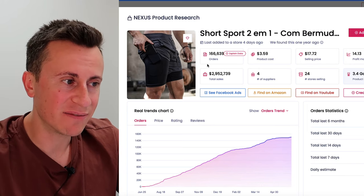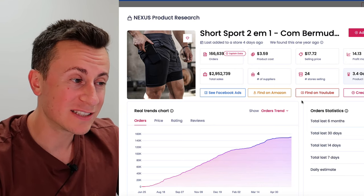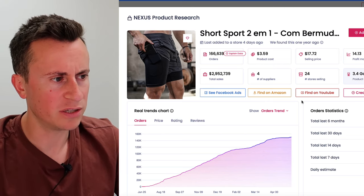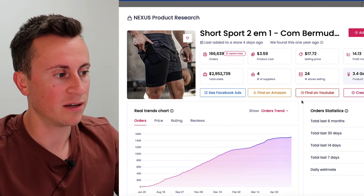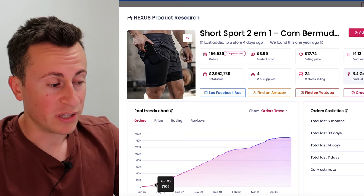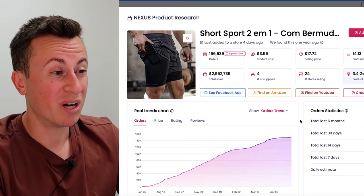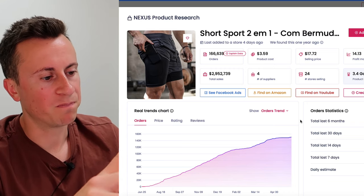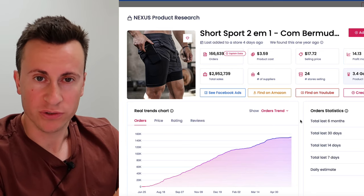The numbers speak for themselves: $170,000 orders, nearly $3 million in sales. This is a product that people find a genuine real-life use case for — it has value, it's a great product. The trend charts show that as the weather gets better, more and more people are discovering and ordering these. This is a product that will only continue to grow in demand. I'm actually surprised that big name brands like Under Armour, Nike, and Adidas haven't come out with their own version of this.